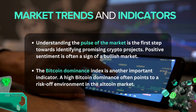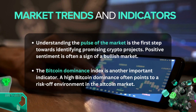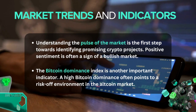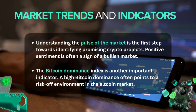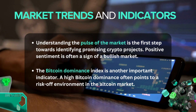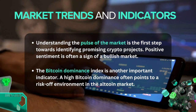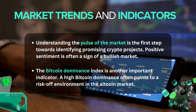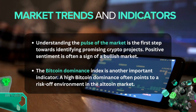The second crucial trend indicator is the Bitcoin Dominance Index. A high Bitcoin dominance often points to a risk-off environment in the altcoin market. This is because during times of market uncertainty, investors tend to move their funds from altcoins to Bitcoin, leading to increased Bitcoin dominance.